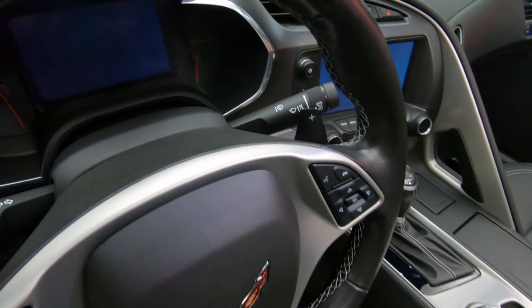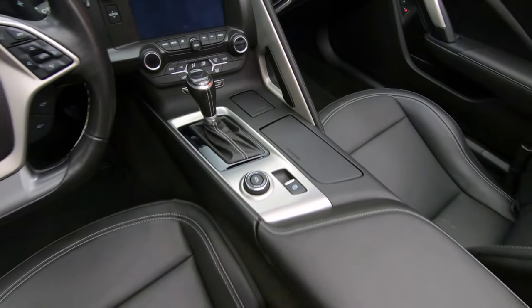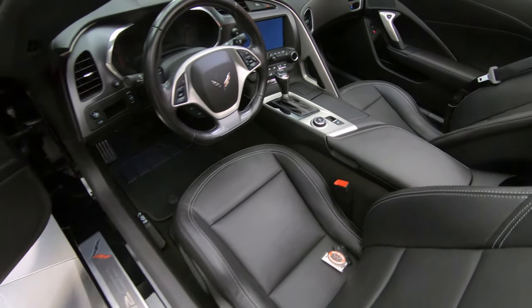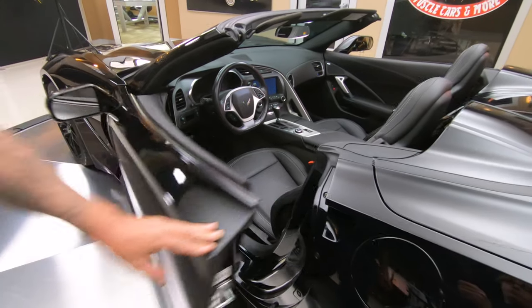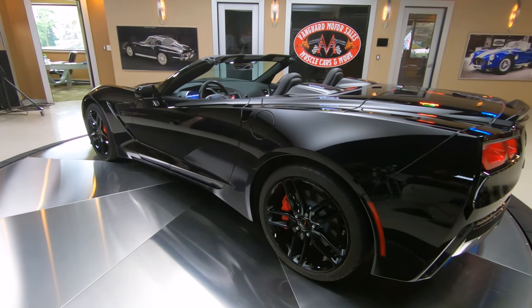It sticks to the road, it's fast as greased lightning. Just a gorgeous car here and only 5,500 miles on it. Now I'm liable to put a few on this baby because these are so much fun to drive.